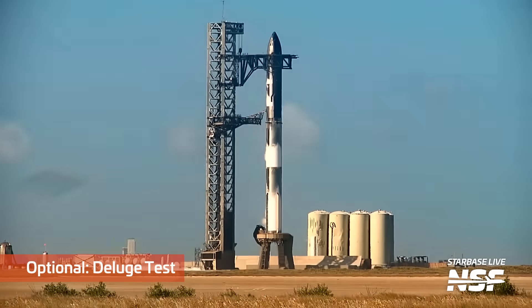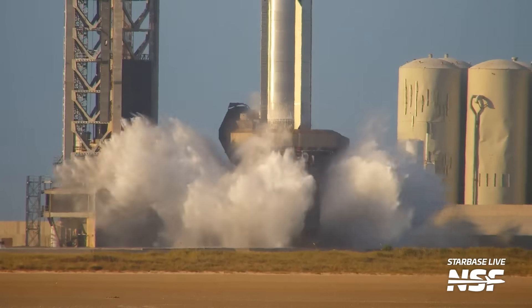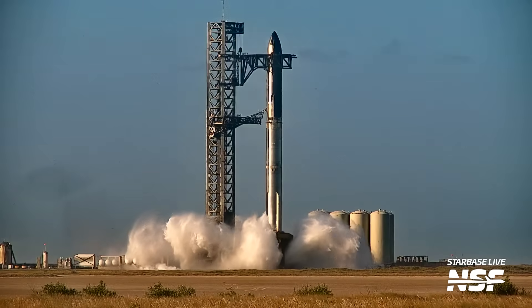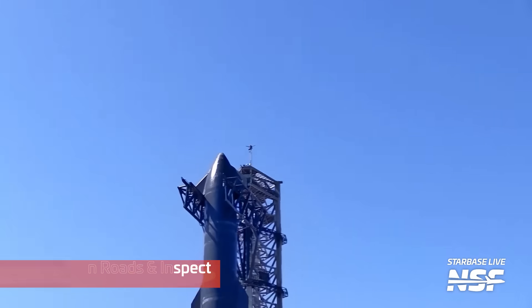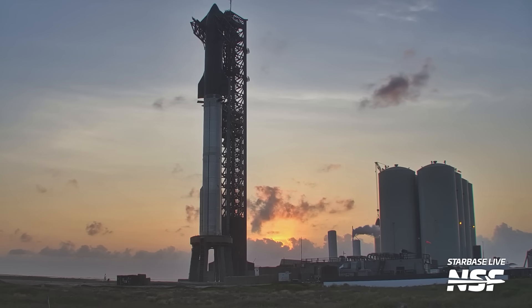Optional step: run the deluge. They did this in the recent test as the vehicle was detanked — why not use the time to also test this absolutely critical infrastructure while you're at it? Next, after that, open the road, inspect the vehicle, and gather all the data. More data, more better. The WDR gives SpaceX the full potential to look at the vehicle completely after a tanking test and inspect every single valve, Raptor, and weld with time and caution. These are the steps through a successful WDR.